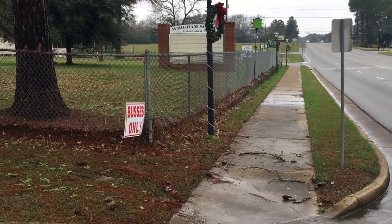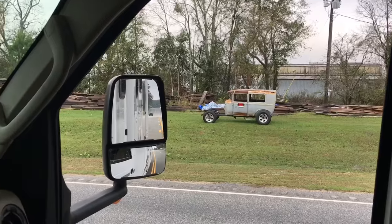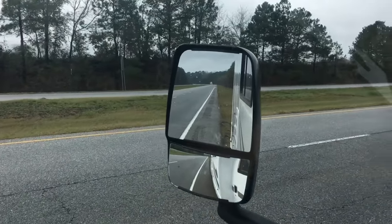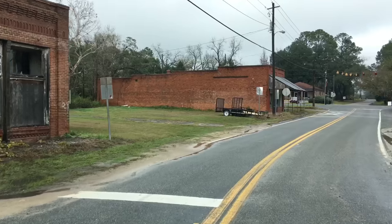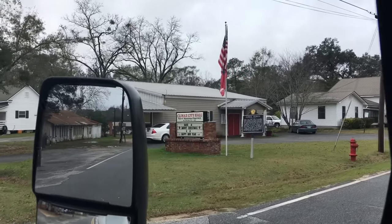They must spell things a little bit differently around here - is that how you spell buses? Wouldn't it be crazy if on a whim I just traded the RV for this and started cruising around in that thing? Wouldn't be so bad, right? It does exist - Climax, Georgia. Now, there's not really a whole lot here, but there's something about this place that's very satisfying. There's the city hall right there. Seeing that place didn't take long to finish.